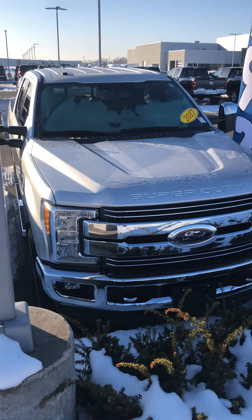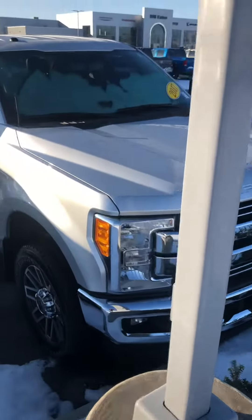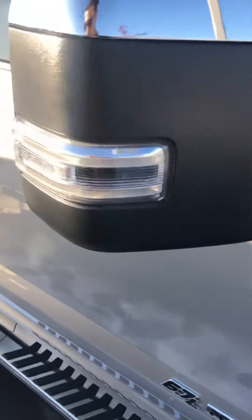Hey Randy, this is Ben over here at Brownsburg Jeep. I wanted to make you a quick walk around of one of these trucks first. This is the 2017 F250 Lariat. It's got the 6.7 Power Stroke.